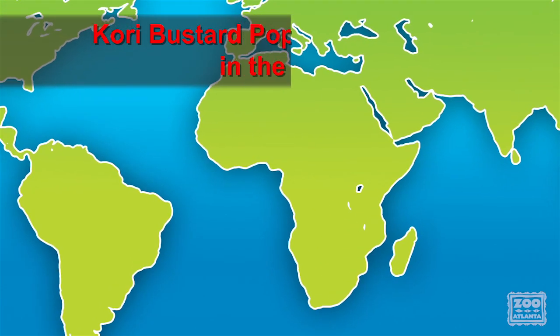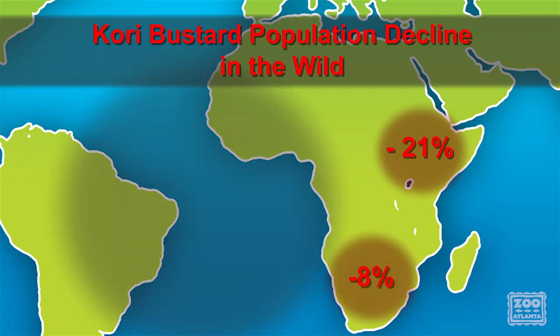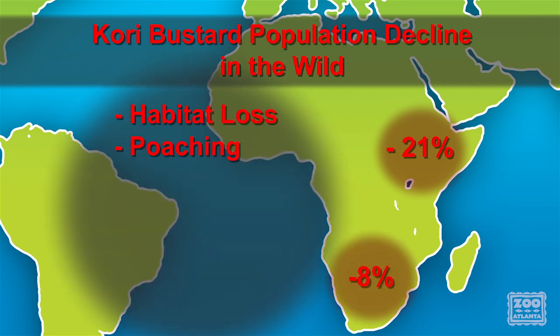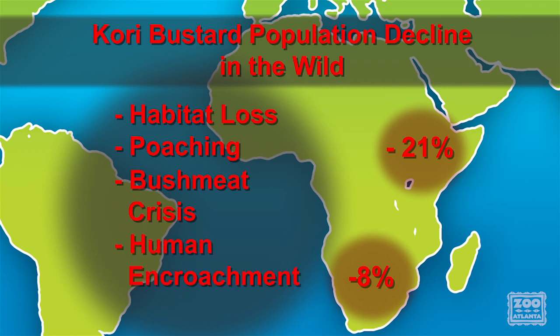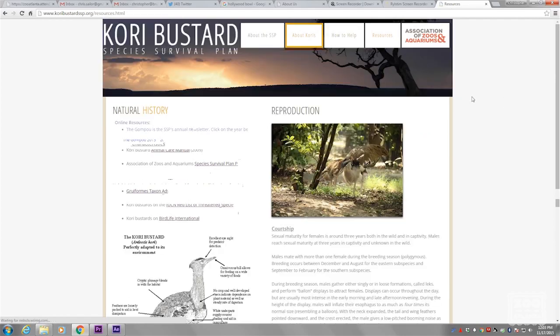Kori Bustard populations have decreased by 21% in East Africa and 8% in South Africa. They are threatened by habitat loss, poaching, and the bushmeat crisis, and consequences of human encroachment on habitat, like collisions with power lines. These are all important issues that we want to bring awareness to through education programming, networking in AZA institutions, and globally through our website.